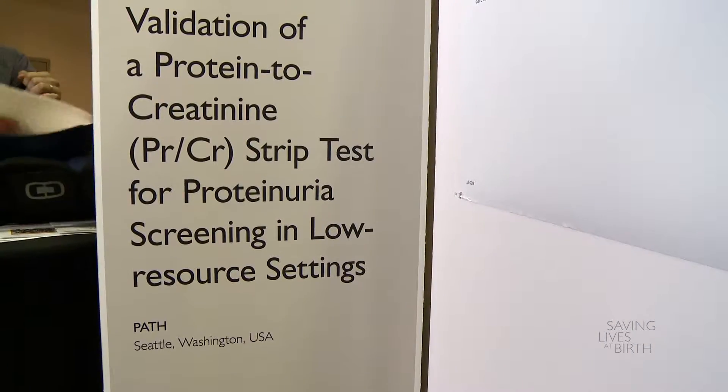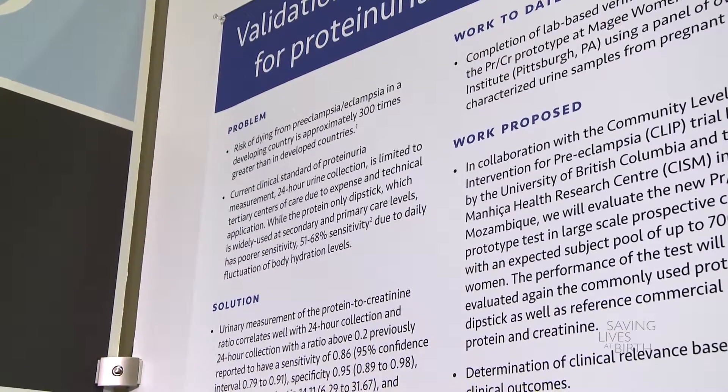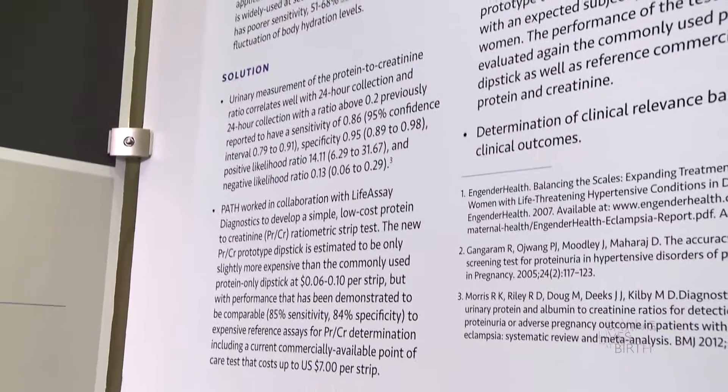Hi, my name is Brandon Troy Leader. I'm from PATH. I'm here to tell you about a new diagnostic that we're developing for preeclampsia. The diagnostic, which is a protein to creatinine ratio metric test, we are working with partners from Life Assay Diagnostics and University of British Columbia to develop.